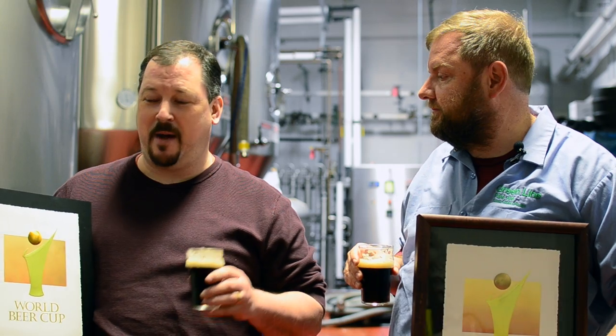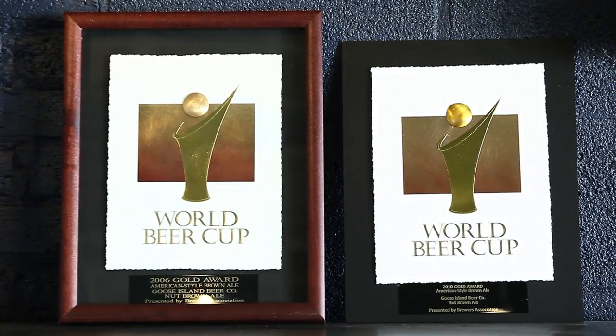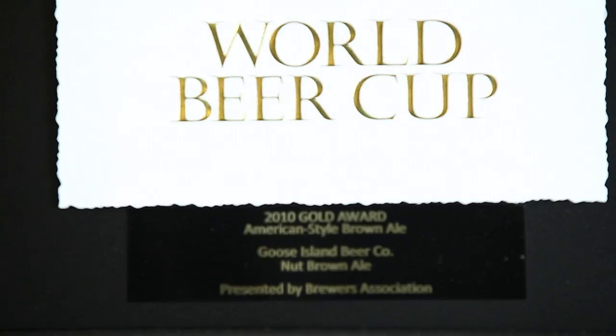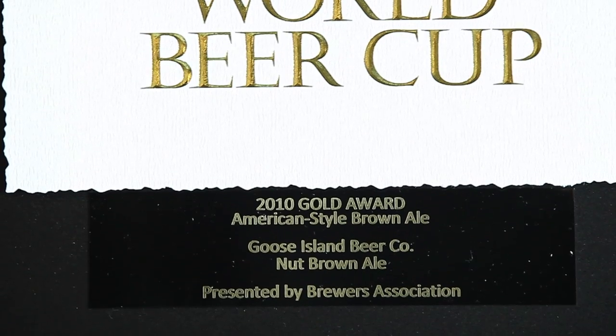I want to talk to you today about our Nuff Brown Ale and its glorious return. You might notice in our hands here we have two little awards from the World Beer Cup, which is held every two years in conjunction with the Craft Beer Conference. We have won the gold medal in 2008 and 2010, the last two years running for American Brown Ale.